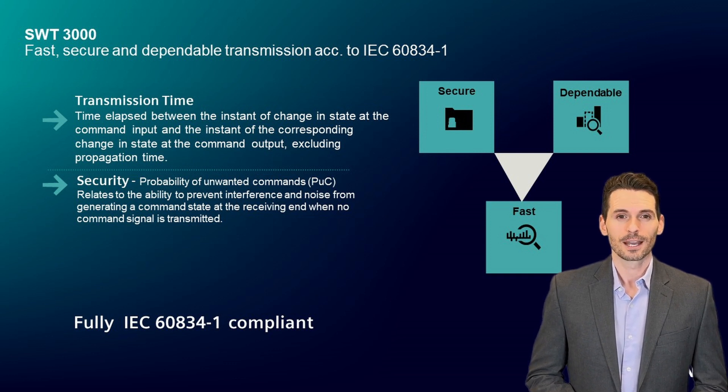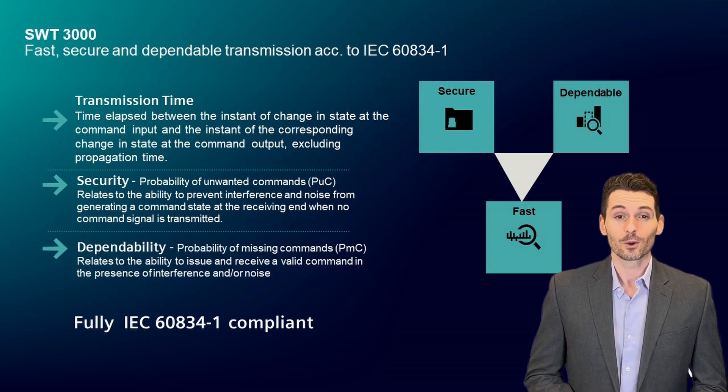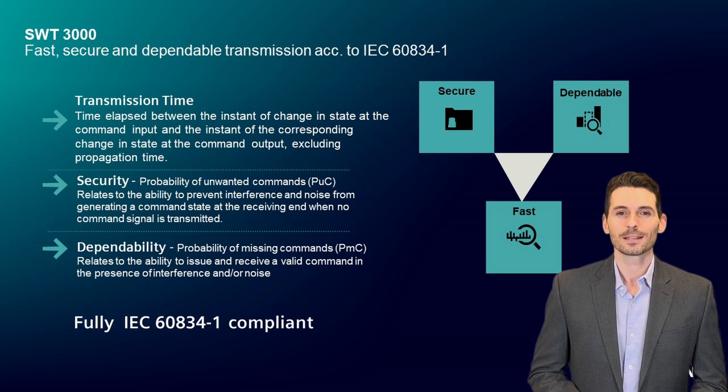Without communication by teleprotection systems, the protection devices in the substation itself cannot isolate the affected lines in time and need to switch off the whole HV transmission system, which can end in a blackout of a wider rural area, city, or an important industrial area. A proper teleprotection system helps power utilities.